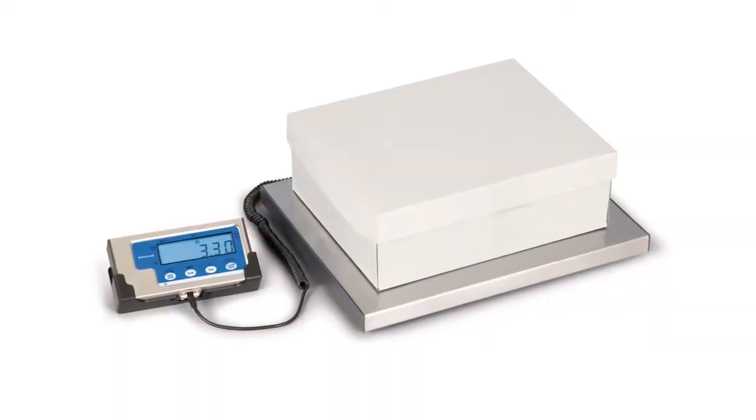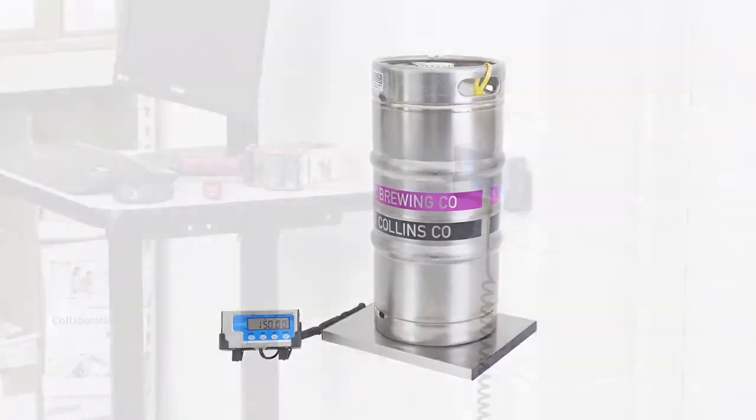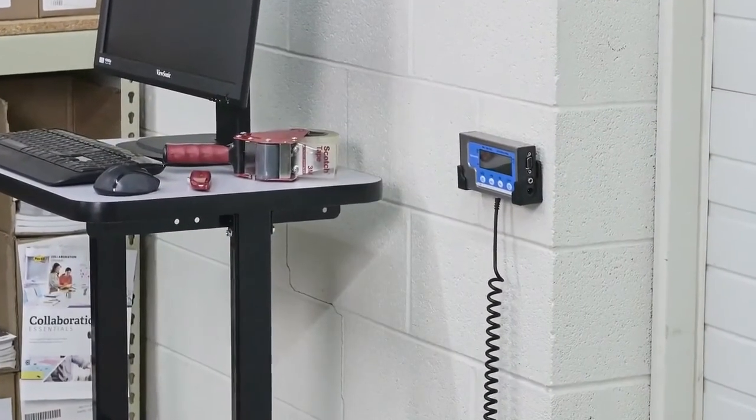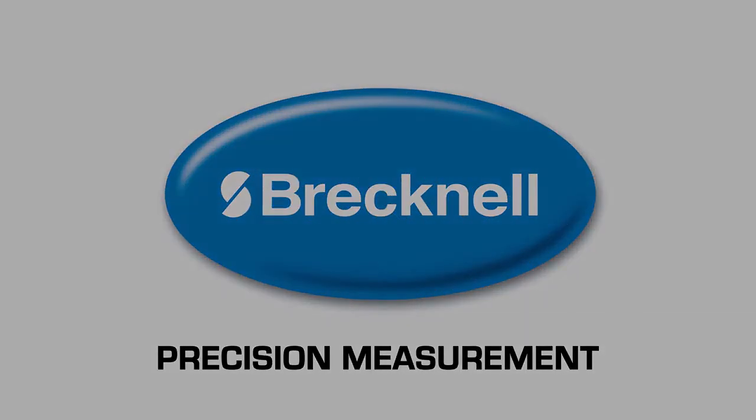The Brecknell LPS family of scales offers ideal solutions for office, industrial, shipping manifest, dietary and portion control, clinical, or veterinary applications.